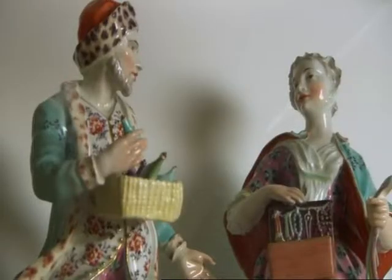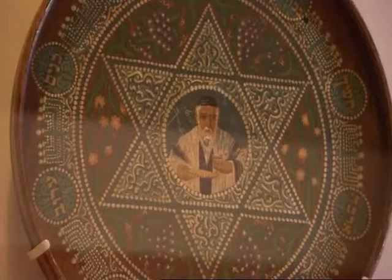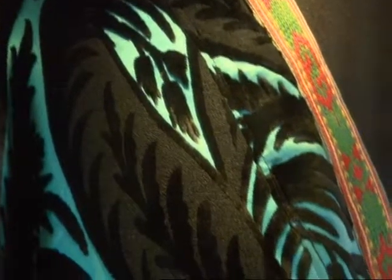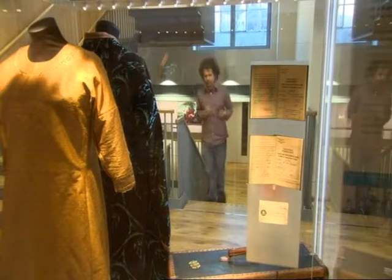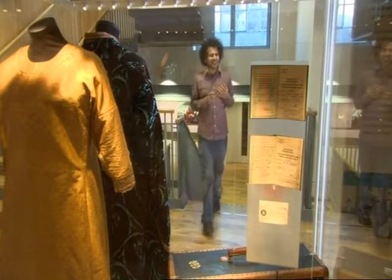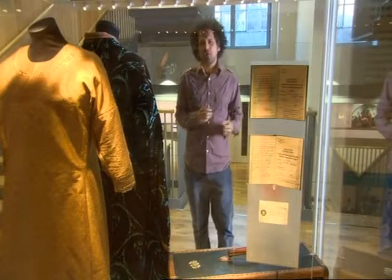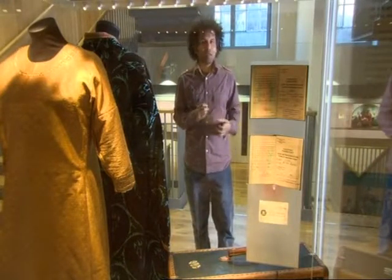I'm interested in this museum not only because it's the only permanent exhibition space dedicated to a minority in London, but also because the story of Jews in this country offers some really interesting lessons for us all about questions of identity, belonging, tolerance, and the story that Britain tells about itself.